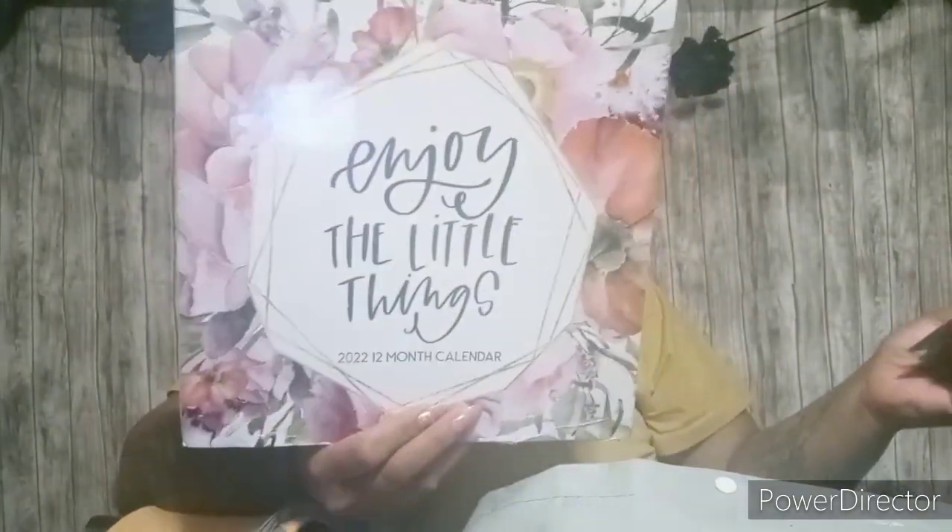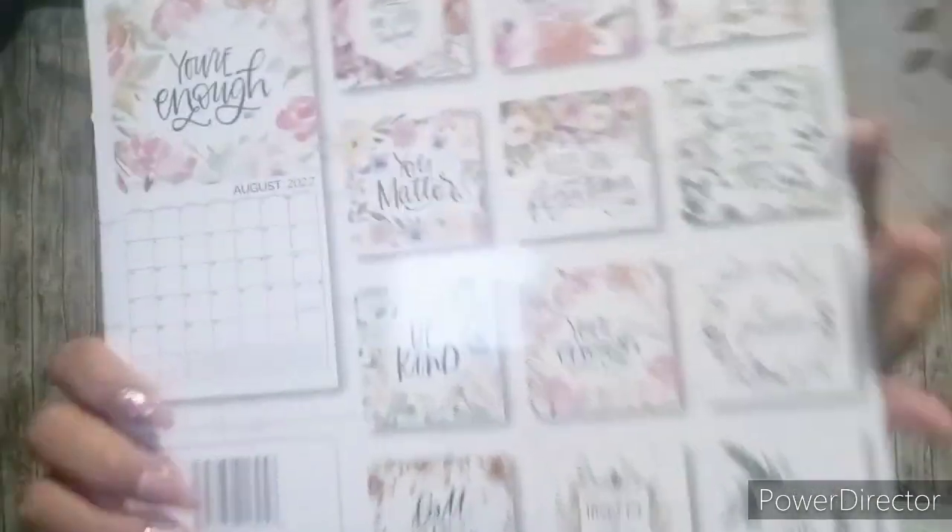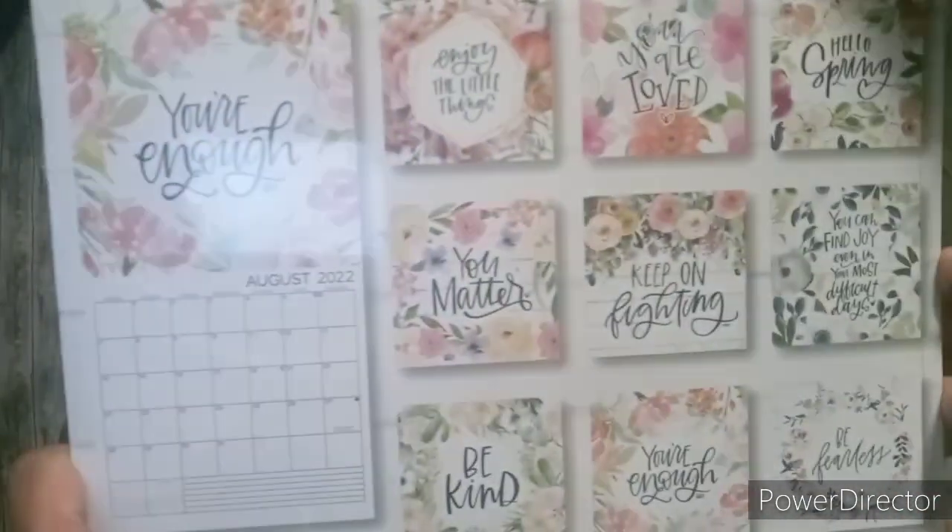They are the new 2022 calendars. I found them a long time ago but just couldn't get them out to you guys. Hopefully if you go to your nearest Dollar Tree you'll find them. These are the 2022 12-month calendars. This one says 'Enjoy the Little Things' and it just has a bunch of different florals on it. I thought it was super pretty — I love florals, so you know, this one's the one that I love.